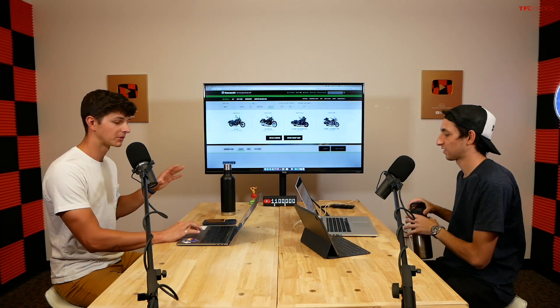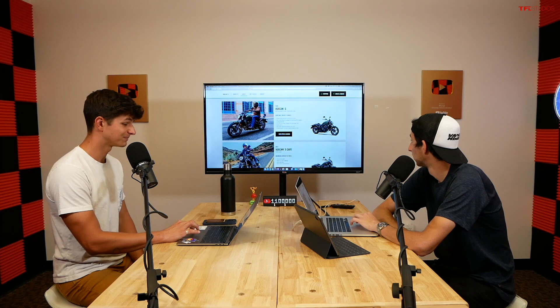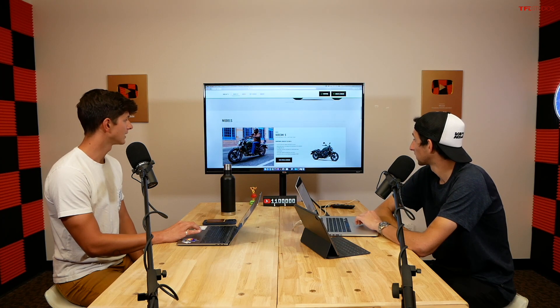Starting the Vulcan lineup is the Vulcan S sport cruiser — the most approachable and affordable at $7,349. It uses the familiar 649cc parallel twin. There's also a Cafe version for $8,100 with a bug deflector, different paint, and special badging. With ABS it's $7,900 for the base. The matte green color is really cool; overall, good-looking bikes.